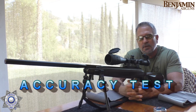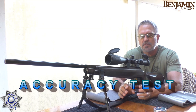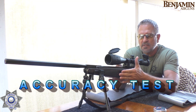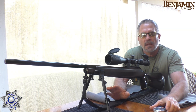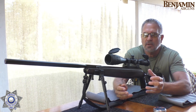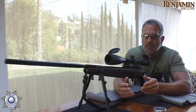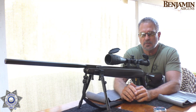Let's test out our Benjamin Trail XL for accuracy. This gun puts out such high velocity that in .177 caliber, it's worthless to shoot anything less than a 10-grain pellet — you won't get any accuracy. You've got to use that heavier pellet to slow the velocity down a little bit so you can stabilize it and get some decent grouping.